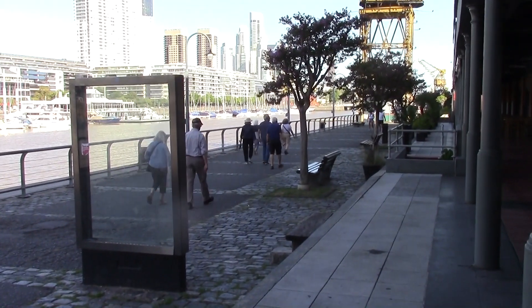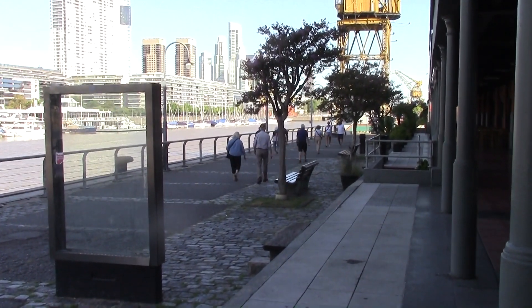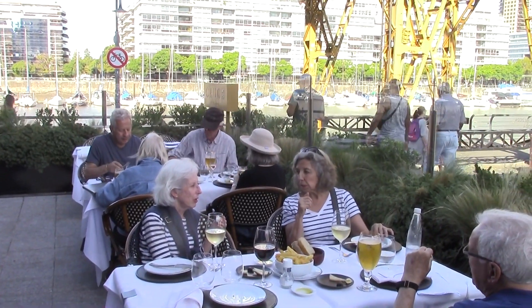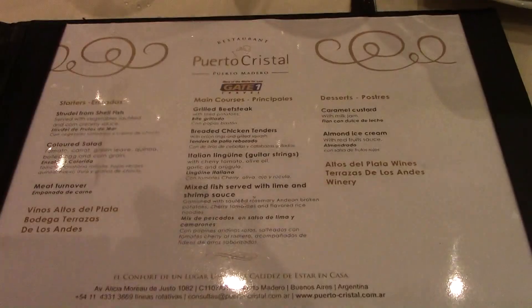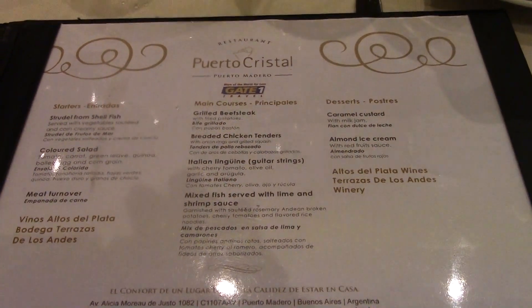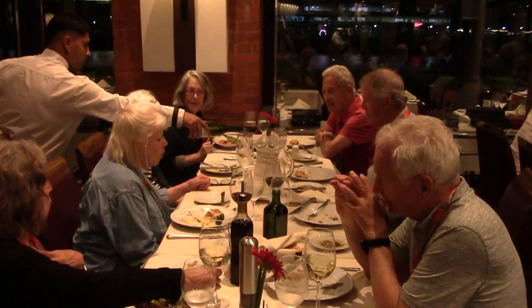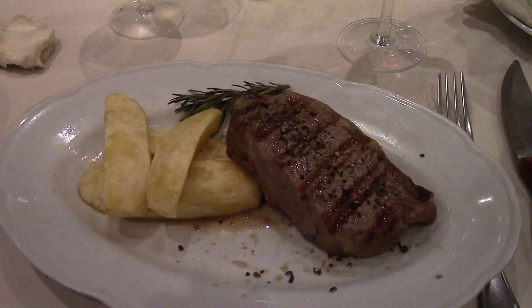Here we are strolling along the waterfront in Buenos Aires hoping to find a beer, but things look very quiet. Here we are having our first meal in Buenos Aires down by the harbor. Here we are at our first restaurant in Buenos Aires. We have a menu here especially for Gate One. Here's my main course — that is a serious piece of beef right there.